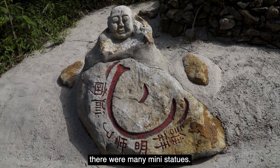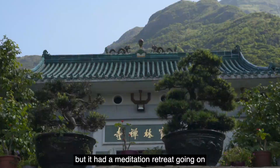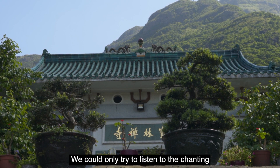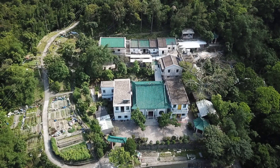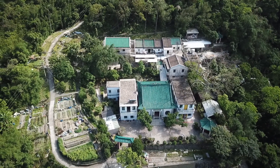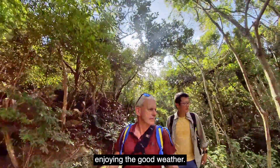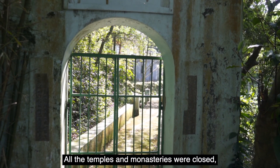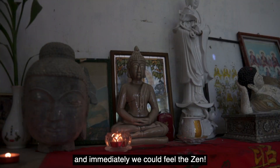Along the way, there were many mini statues. I really wanted to visit the Paolan Monastery, but it had a meditation retreat going on and was closed to visitors. We could only try to listen to the chanting to experience the atmosphere. We kept walking along the Tai Tongzai Country Trail, enjoying the good weather. All the temples and monasteries were closed, but one semi-opened pavilion we could visit immediately gave us a sense of zen.